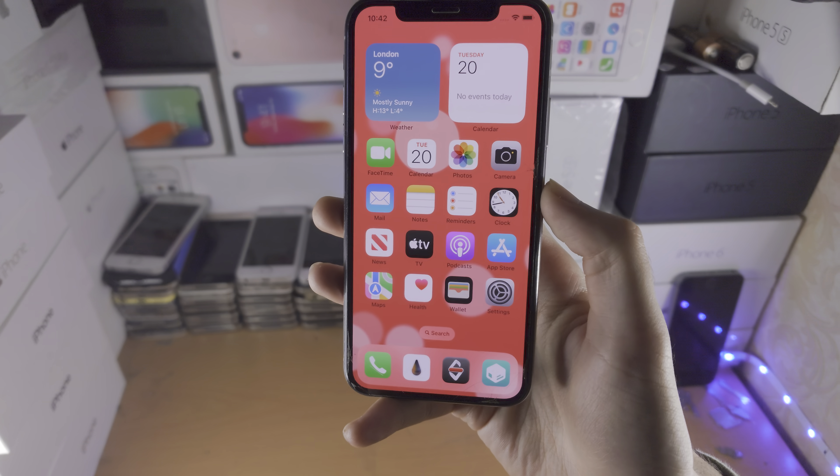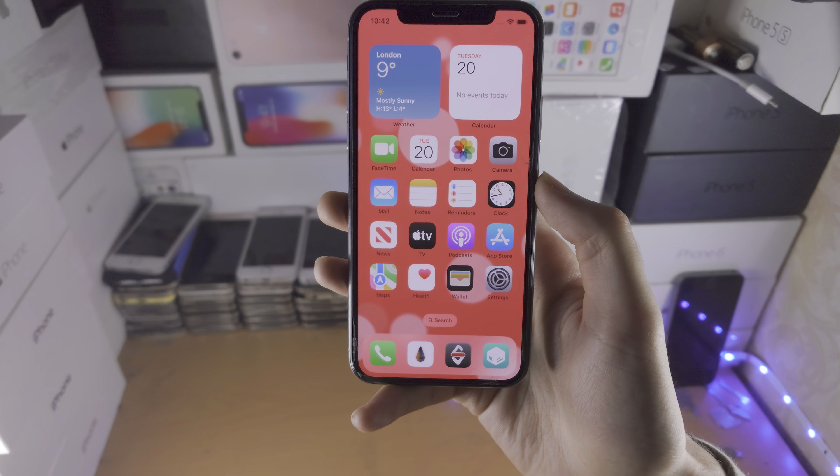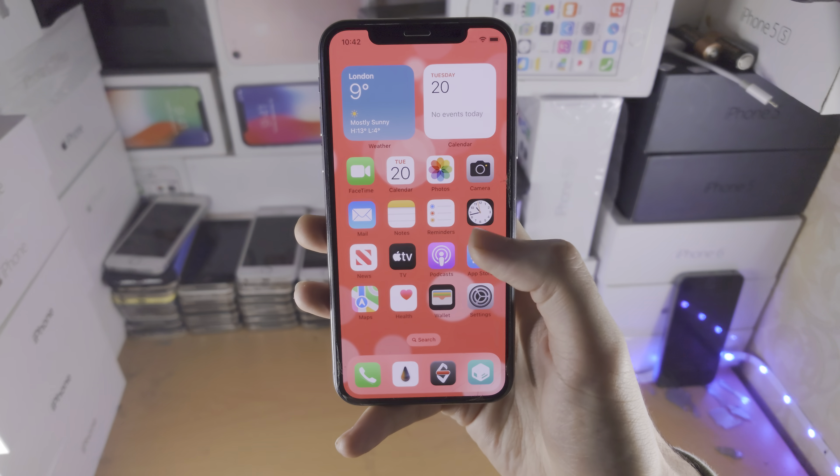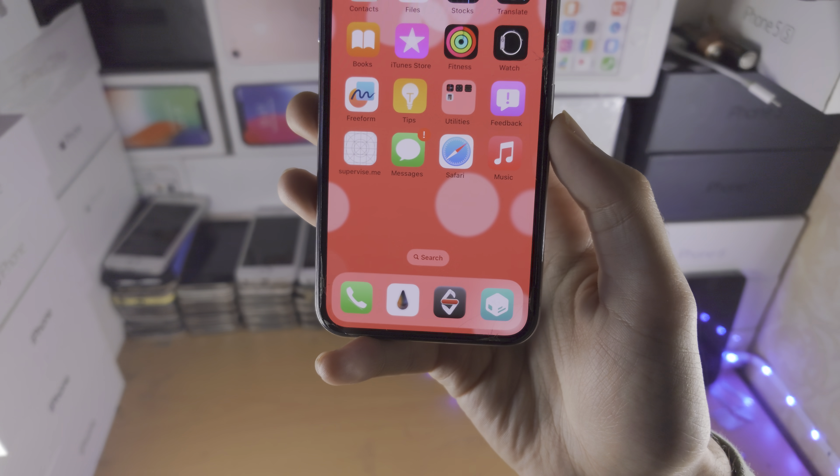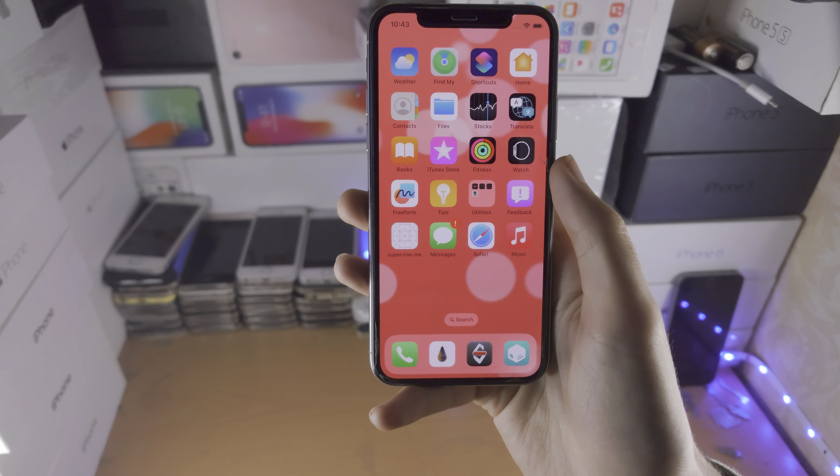Ideally, if you're on iOS 14 and older, you just stay until you can get a new iPhone. If you're on iOS 15, you may want to update — it's really up to you.